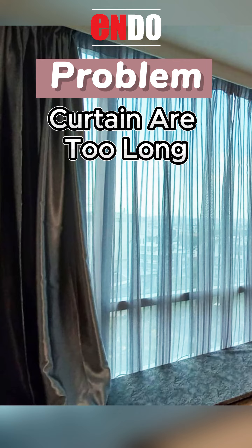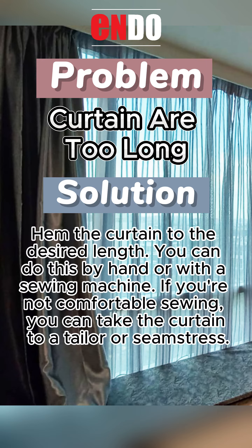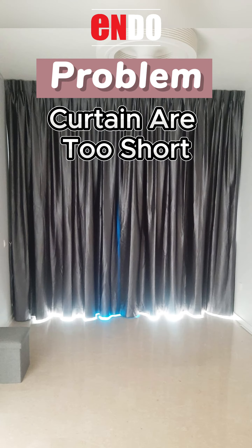Problem: Curtains are too long. Solution: Hem the curtain to the desired length. You can do this by hand or with a sewing machine. If you're not comfortable sewing, you can take the curtain to a tailor or seamstress.